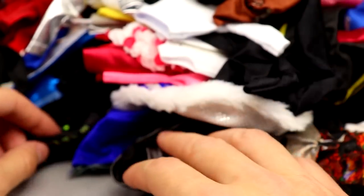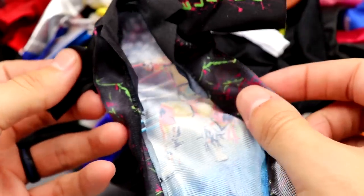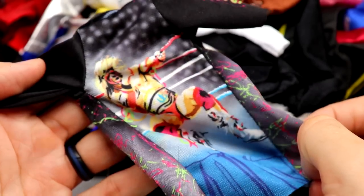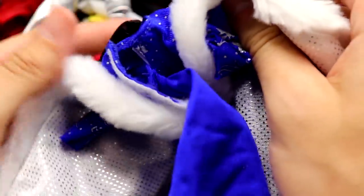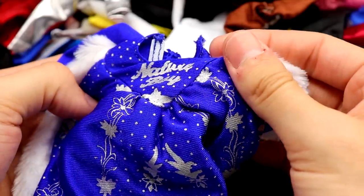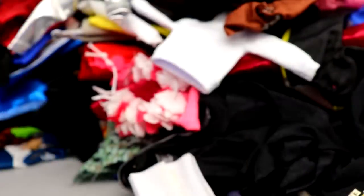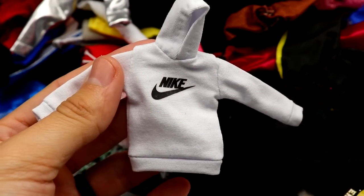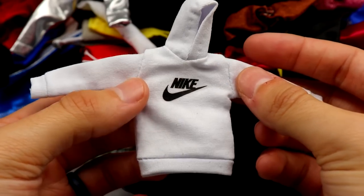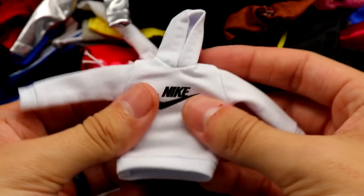Next up is an Alberto Del Rio scarf. We have the Ultimate Warrior - I think this is the Legends figure entrance jacket. We have a Ric Flair robe from Defining Moments - it's got all the fur on it with Nature Boy on the back. Very very nice accessory. Then we have a white Nike hoodie that came off eBay - it doesn't really scale well with WWE figures, getting it on is going to be really tough. I may save this for my own custom since I'm always wearing Nike hoodies.